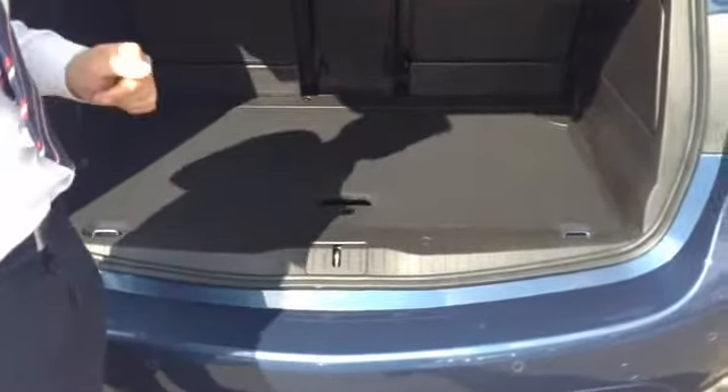In the back of the car there's a flat loading base, so you won't put your back out hefting heavy items in and out of the boot, and it's also got an inflation kit underneath the carpet in the back there.